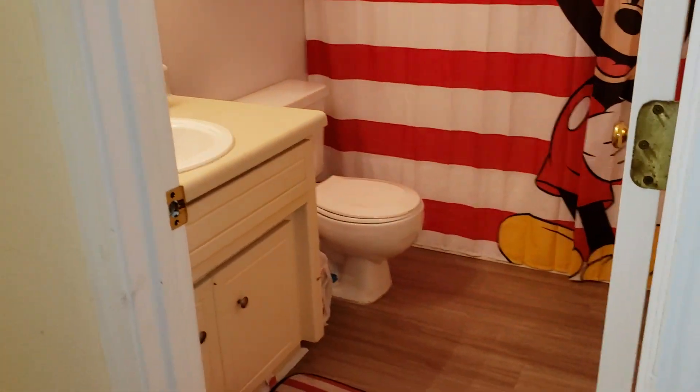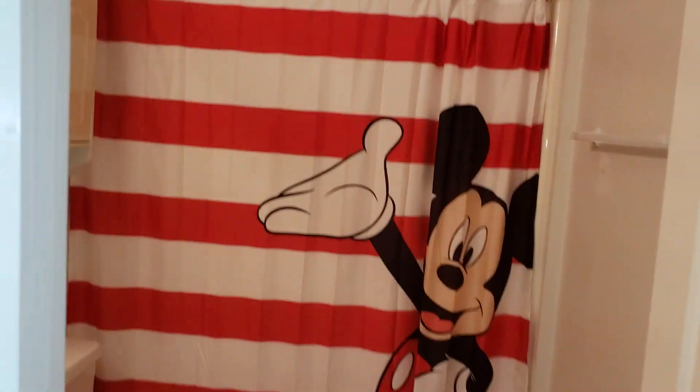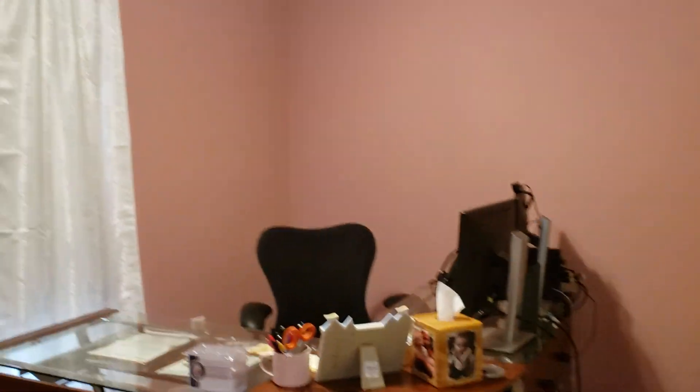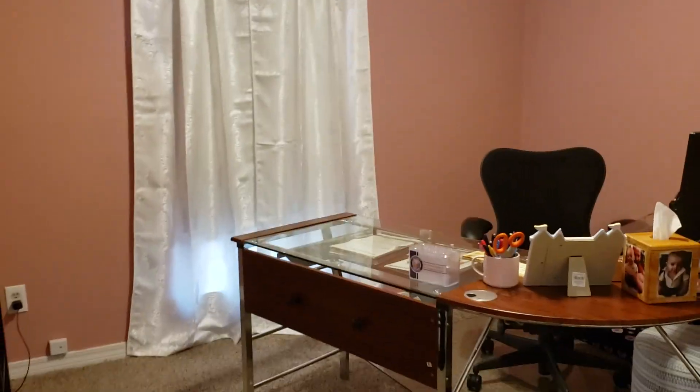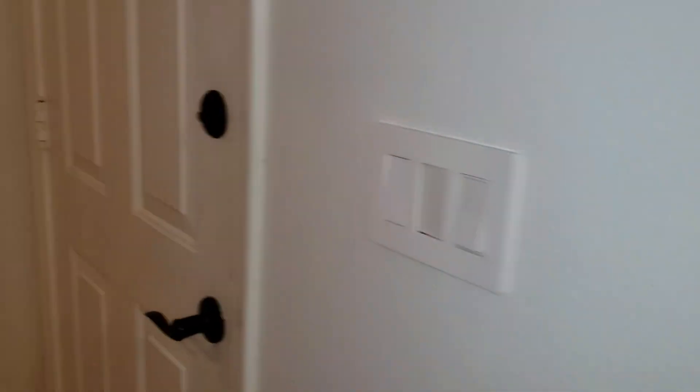So there's your front door again. Coming down this way, you have another linen closet, and then you have a full bathroom. Another guest bedroom — it's got that really neat shag carpeting. Carpeting's all been updated new as well. They're using this as an office, but it's another nice-size room.